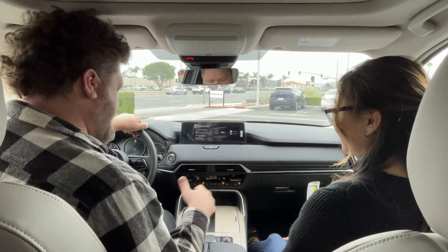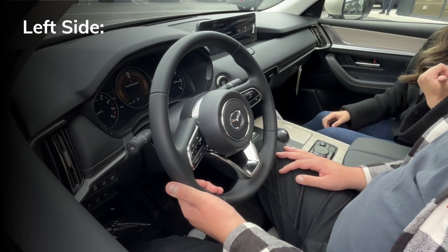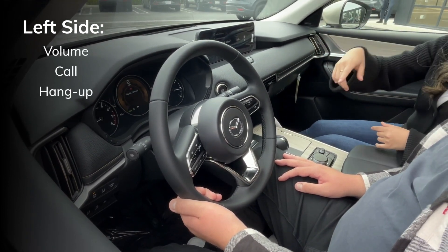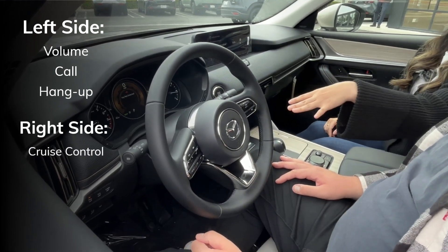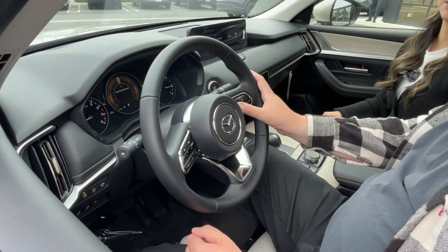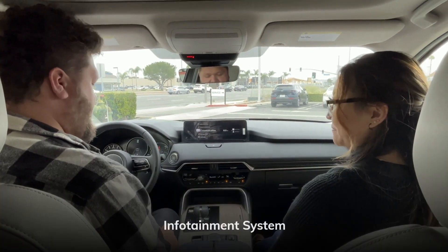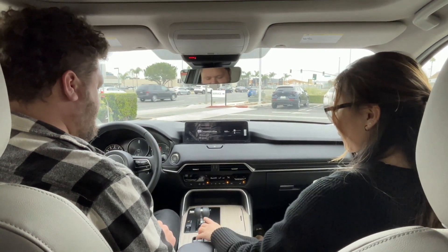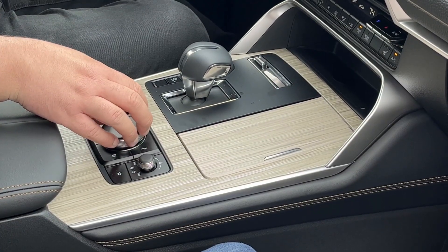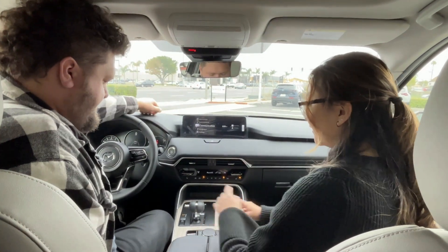On the left side of the steering wheel you're going to have all of your audio settings — your volume button, your call and hang-up button. Moving over to the right side is going to be all of your cruise control, your Mazda radar cruise control with stop and go. We also have our shifter and controls for the infotainment system. This is a newly designed gear shift, and you're going to be able to control everything from the dial right here, because Mazda is all about safety — they don't want you reaching to touch the screen.